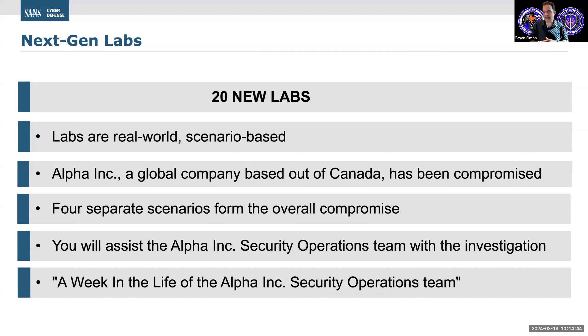First and foremost, labs that are real-world and focused on real scenarios that you would experience as a security professional — that would be the first example of what goes into a next gen lab. Throughout the entirety of the course, you will be a part of a security team: the security team at Alpha Inc. Alpha Incorporated is a fictitious organization based out of Canada that has experienced a series of compromises. We constructed hands-on exercises that form four different specific scenarios that you would face in today's real world.